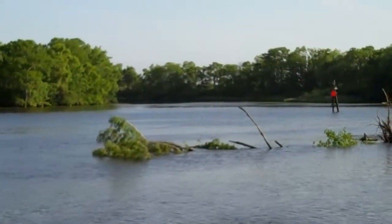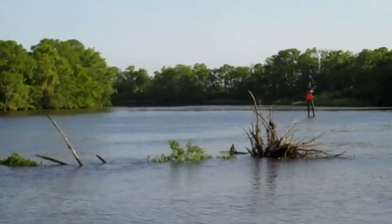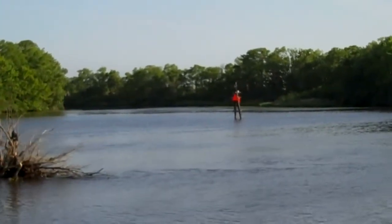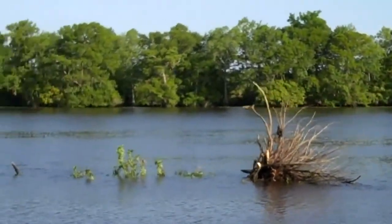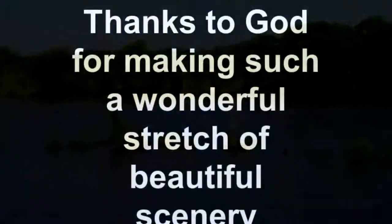So here it is. It's a giant cypress tree that's right in the middle of the Waccamaw River. Cypress tree to our port side, here on the Waccamaw River.